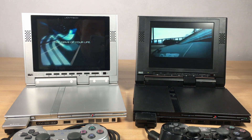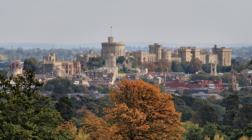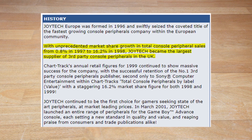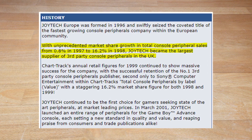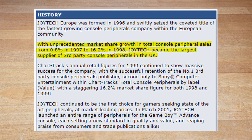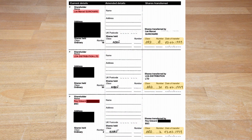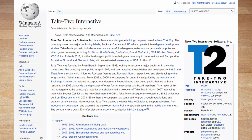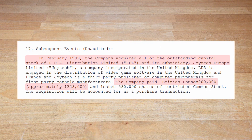What happened to them? Joyetech was founded by Lee Ginshardt in 1996, who had previously founded LDA Distribution, a distributor of video games. Initially located in Windsor, England, during their early years they gained market share at a rapid pace and by their own words became, in 1998, the largest supplier of third-party console peripherals in the UK. Things really started to get moving on the 3rd of February 1999, when all three shareholders sold their shares to none other than Take-Two Interactive — the parent company of Rockstar Games. Take-Two reportedly paid £200,000 for LDA and the subsidiary Joyetech.